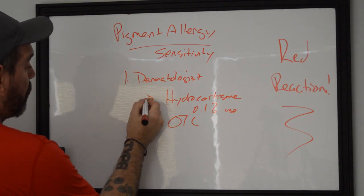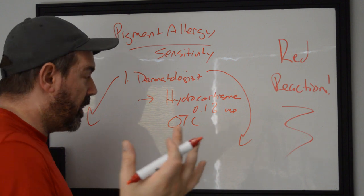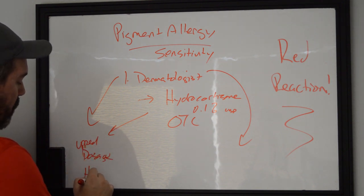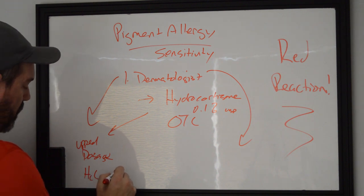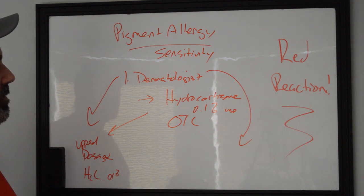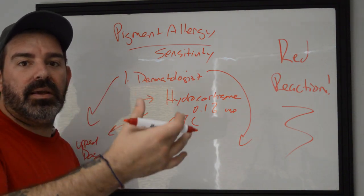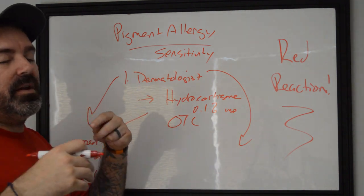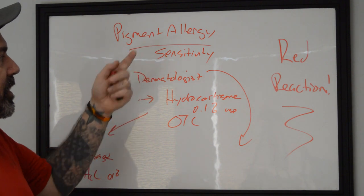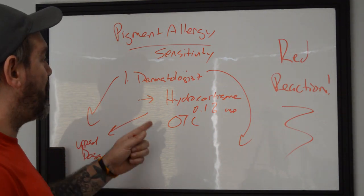Once you talk to your dermatologist — and maybe you've started the hydrocortisone routine — the dermatologist is going to take one of two routes. The first is to simply continue and up the dosage of hydrocortisone cream, give you an injection, and tell you to keep it out of the sun. Red pigments can cause light sensitivities — sometimes when light hits the tattoo it'll bubble up, raise, become itchy and painful, then calm down once you're out of the sun. That means you have a sensitivity but not necessarily a full systemic allergy — though that's still really bad.